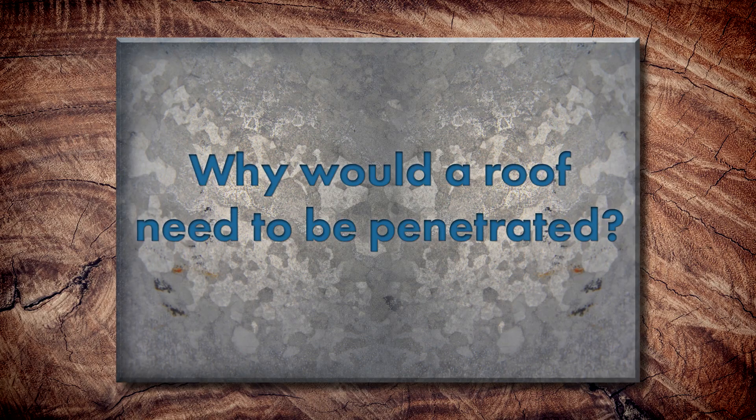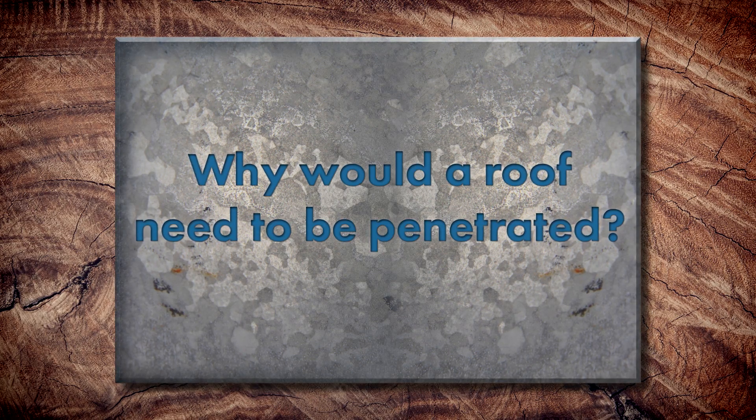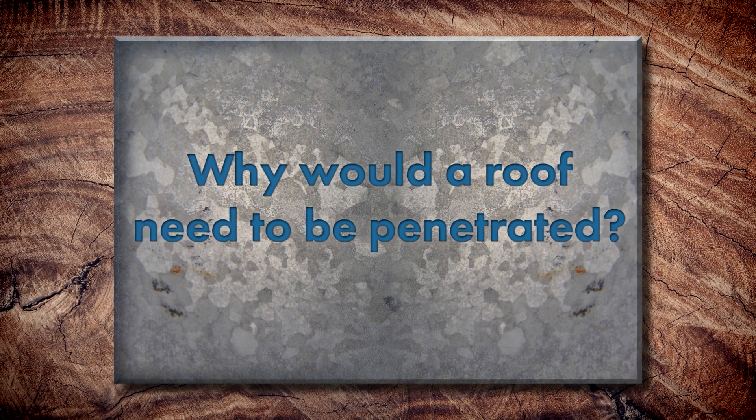We're going to be talking about roof penetrations — what is involved in keeping them weather tight and what type of maintenance is involved. So first, can you guys tell me why would a standing seam metal roof need to be penetrated at all? What are some conditions that would lend themselves to that?